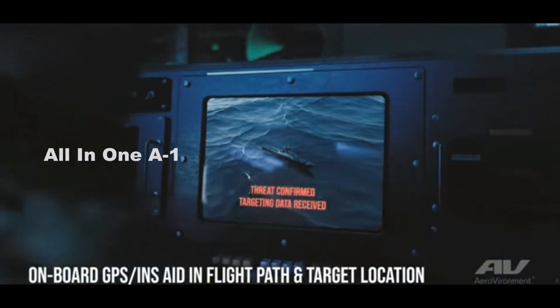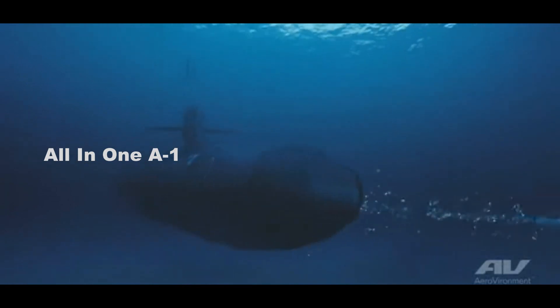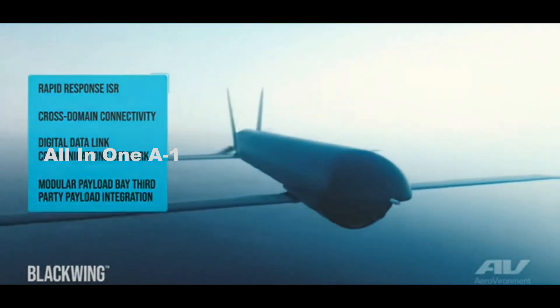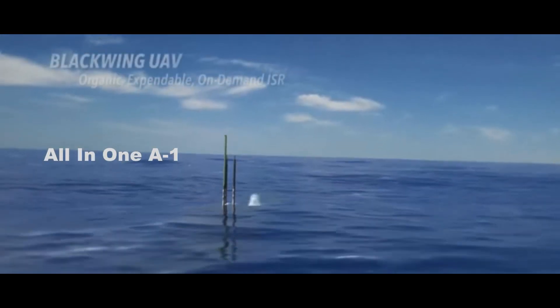Countries like the United States have already taken the lead in the underwater unmanned aerial vehicle domain. Last year, it was reported that the US Navy is looking at buying up to 120 Aerovironment Blackwing Unmanned Air Vehicles for its submarines.